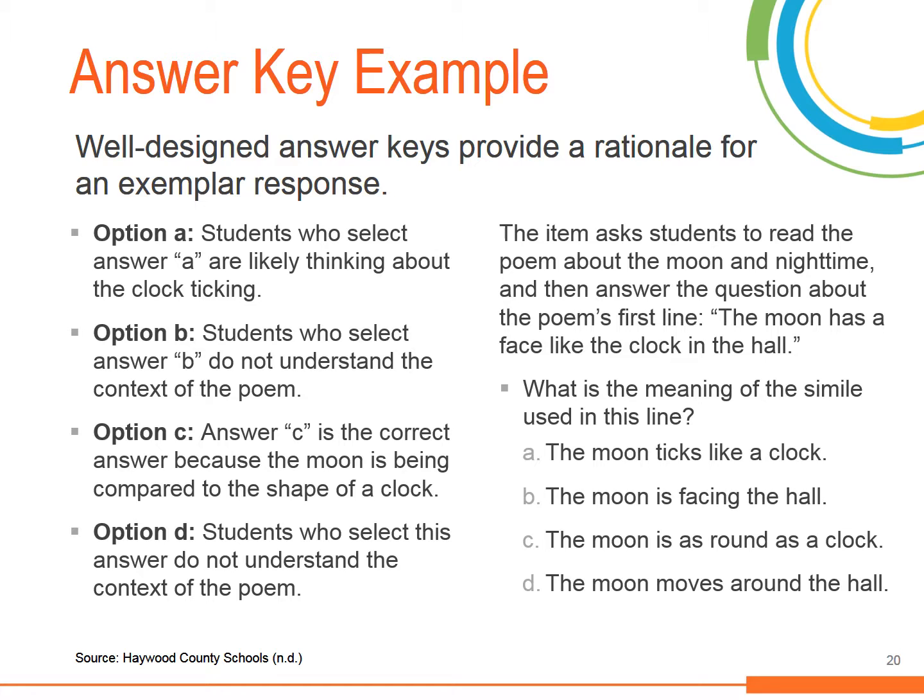The multiple choice item provides an example of this type of detailed answer key. The item asks students to read a poem about the moon at night time, then answer the question about the poem's first line, 'The moon has a face like the clock in the hall.' What is the meaning of the simile used in this line? Is it A) the moon ticks like a clock, B) the moon is facing the hall, C) the moon is as round as a clock, or D) the moon moves around the hall? The answer key explains that students who select answers B or D do not understand the context of the poem, and students who select answer A are likely thinking about the clock ticking. Answer C is the correct answer because the moon is being compared to the shape of a clock.